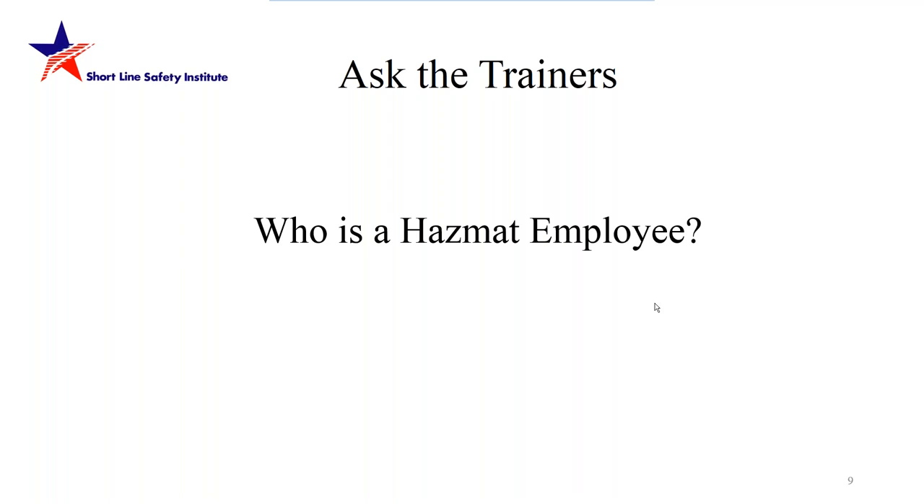Question: who is a HAZMAT employee? Mike Bache responds: under 49 CFR 172.704, it is anyone who loads, unloads, or handles a hazardous material while in transportation. This includes a clerk that handles a bill of lading or generates a waybill, a mechanical inspector inspecting the rail car or package, transportation employees moving the package, or maintenance-of-way people handling hazardous materials on their truck — such as propane, oxygen, or acetylene. They must be trained under the five sections to avoid FRA enforcement citations.